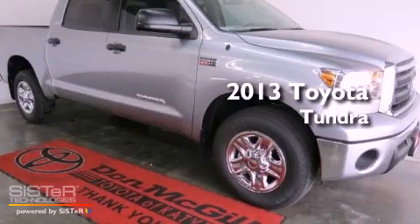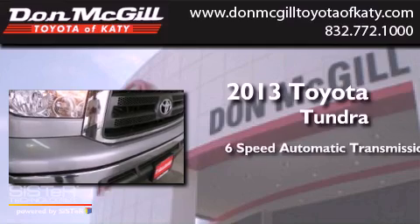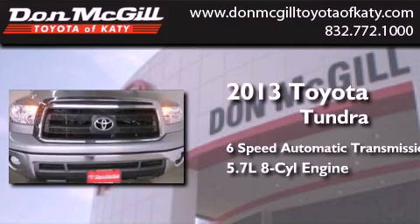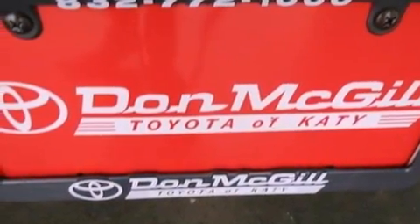This is a brand new 2013 Toyota Tundra. This truck has a 6-speed automatic transmission and a 5.7-liter V8. All of the following features are included.